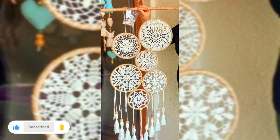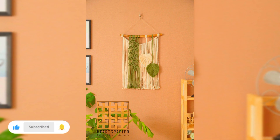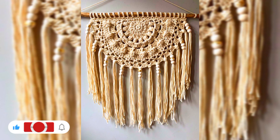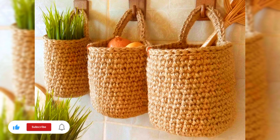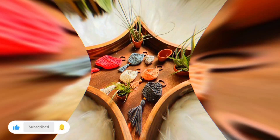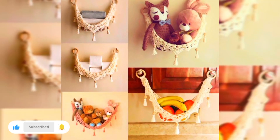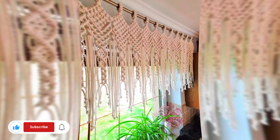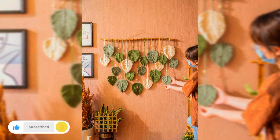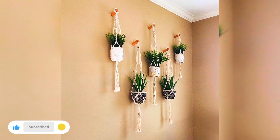So grab your crochet hook, gather your favorite yarns, and let your imagination run wild. With this video as your companion, you will unlock the door to a world of endless creativity and designs, and the ability to craft personalized pieces that will bring warmth and charm to your living spaces. Get ready to fill your home with artistry and love woven into each stitch.